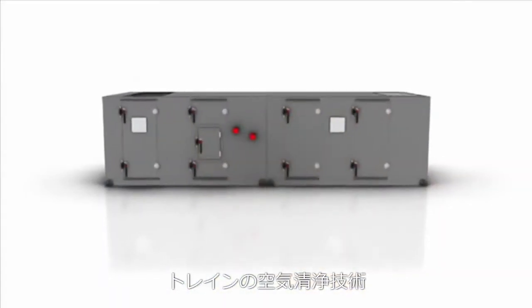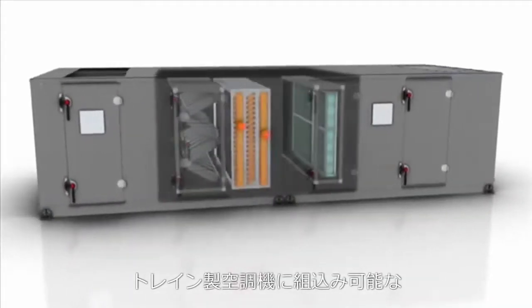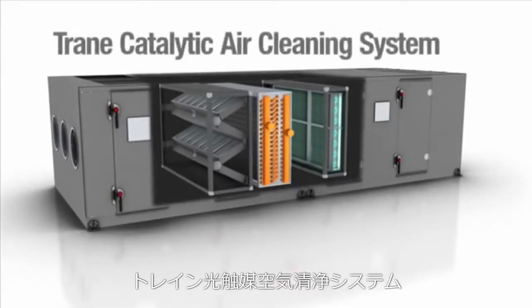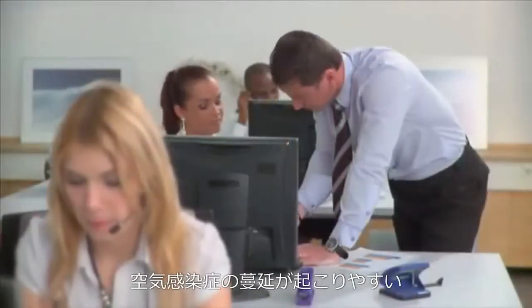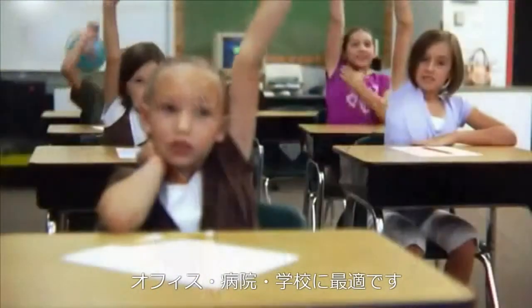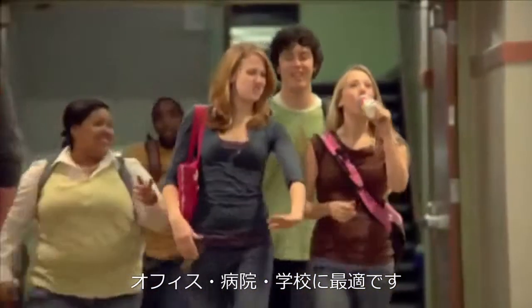TRANE is introducing a new air cleaning technology that can be factory engineered and installed within our air handling products. We call it the TRANE Catalytic Air Cleaning System. It specifically targets airborne biological and chemical contaminants which may be recirculated through the HVAC system. This new technology is especially well suited for office, medical, and education spaces where there is a high potential for the spread of airborne diseases.